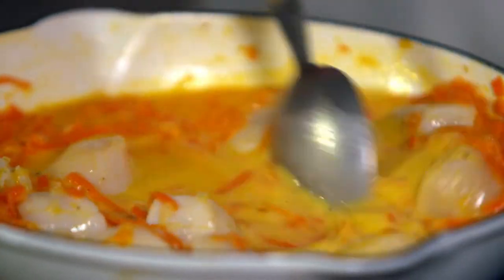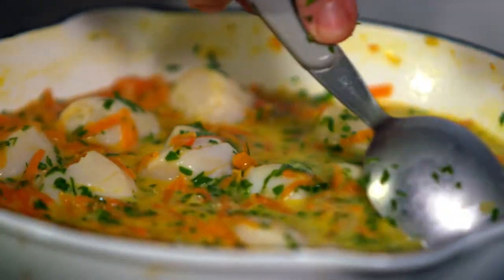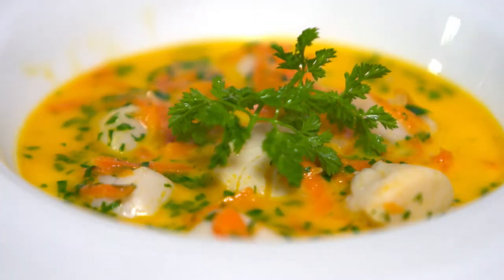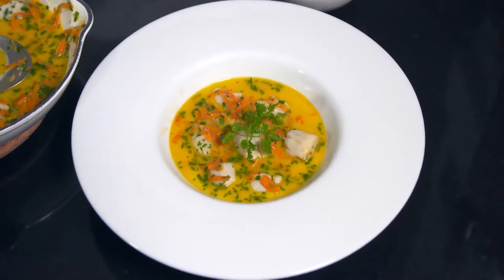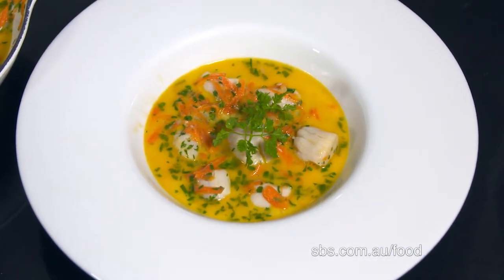The key to this dish is to avoid overcooking the scallops. Next, I stir in a little chopped parsley and serve immediately, garnished with a sprig of chervil. This simple but delicious soup de coquille Saint-Jacques aux carottes is a gourmet delight.